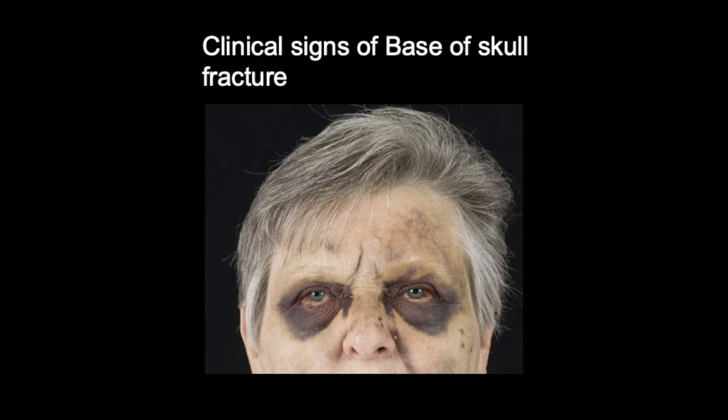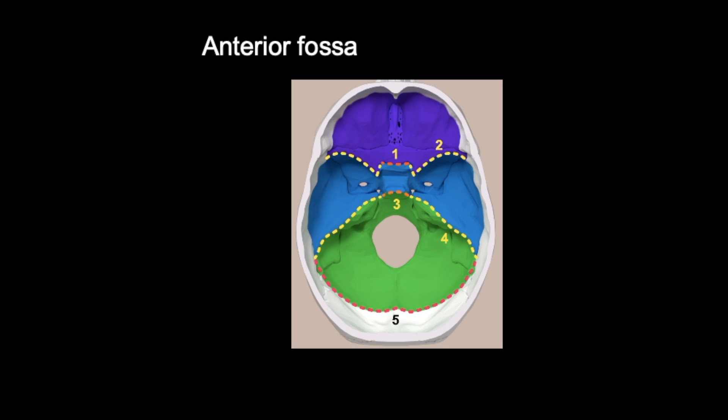Hi guys, welcome back to Dr. O'Donovan Medicine Made Easy. In today's short video, we're going to be going over clinical signs of base of skull fracture. To orientate ourselves, we'll discuss the basic anatomy of the base of the skull. Based on location, skull base fractures can be divided into those affecting the anterior, middle, or posterior fossae — highlighted in purple, blue, and green respectively in this clinical diagram.